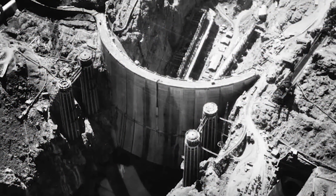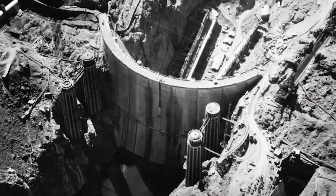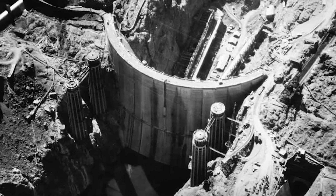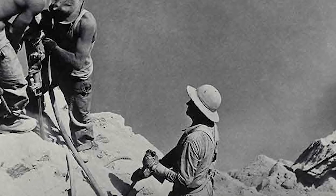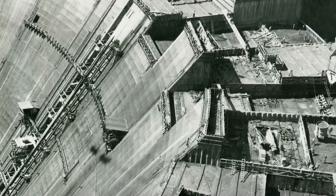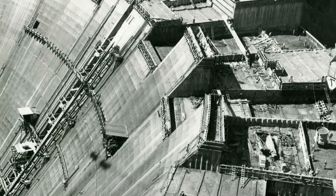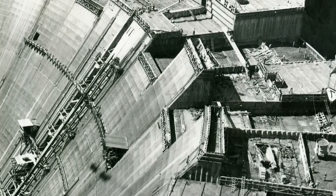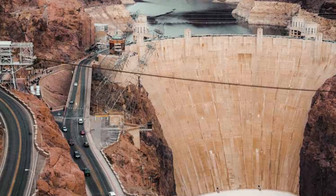When you turn on a light or take a drink of water, you may not think about where it comes from. But behind those simple moments is a story — a story of workers with big ideas and bigger determination. The Hoover Dam reminds us that with teamwork, courage, and hard work, people can shape the land and change the future. It's not just a wall of concrete; it's a wall of history standing tall in the canyon where a river once ran wild.